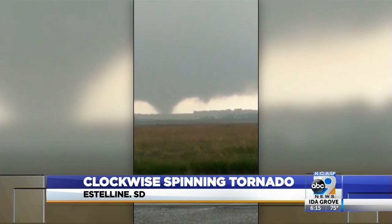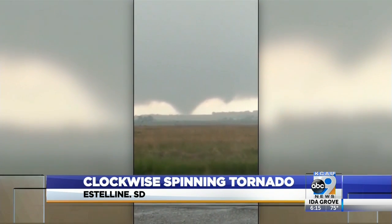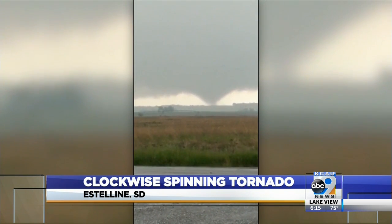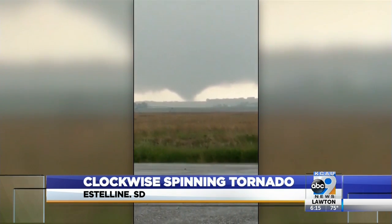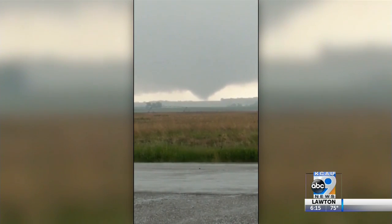Only 1% of tornadoes that touch down in the northern hemisphere spin that way. The National Weather Service says the anti-cyclonic tornado only lasted about 45 seconds with estimated peak winds of 75 miles an hour, and it caused just relatively minor damage in that rural area, as you can see.